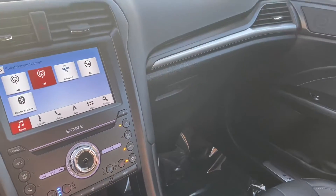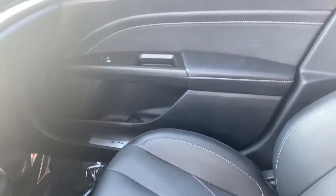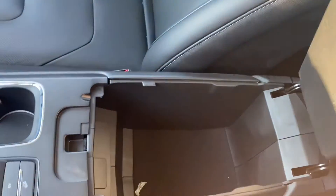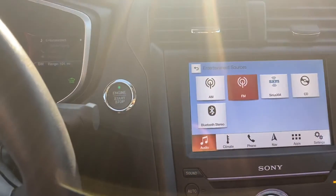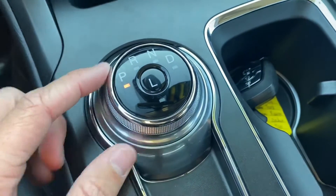We've got dual zone AC on the passenger side and driver's side, and we also get vents for the back seats. The leather is not just on the seats — we get it everywhere on the doors, dashboard, and on the console, which is massive with lots of space in there. We also have EV mode here.